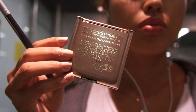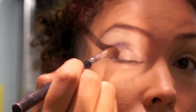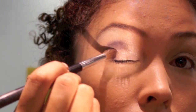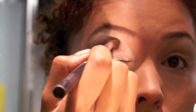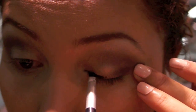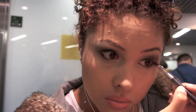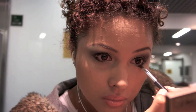Now I will use eyeshadow palette number 2 — apply a plum color on the crease. Apply an eyeliner on the crease; it will be best if a gel liner is used. Also apply on the bottom and blend upwards with the line you created on top. Then apply your favorite mascara.